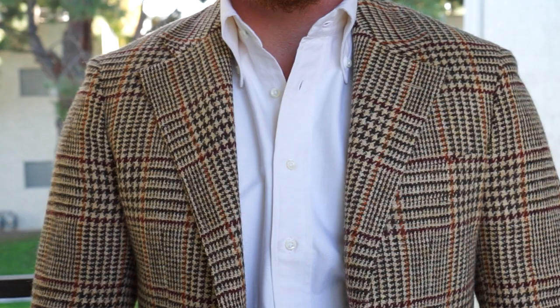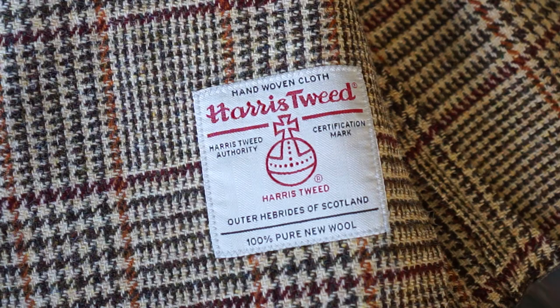Considering the quality of the fabric — that 100% Harris Tweed, new wool — the beautiful and unique check pattern, the cut, and the fit of the sport coat, I think at this price point of $498 it's a steal. I could very easily see another menswear company like J. Press or The Anthology offering a sport coat made of this fabric for over a thousand dollars, so I highly recommend it.